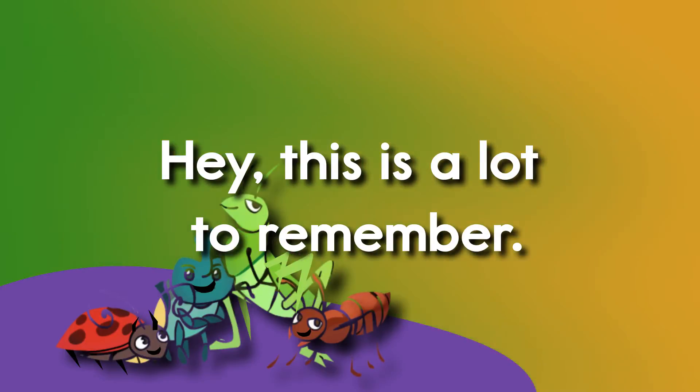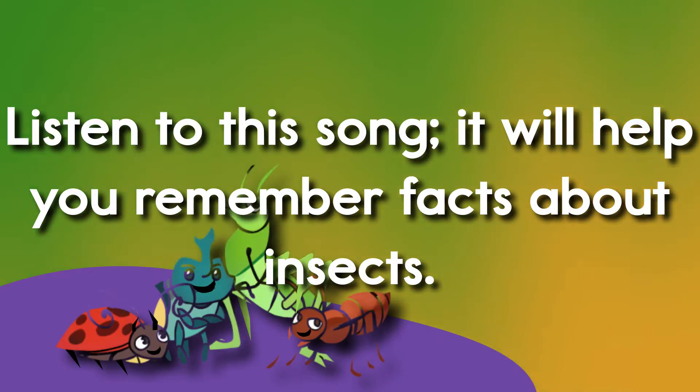And a typical insect has six jointed legs and three body parts. Hey, this is a lot to remember. Listen to this song — it will help you remember facts about insects.